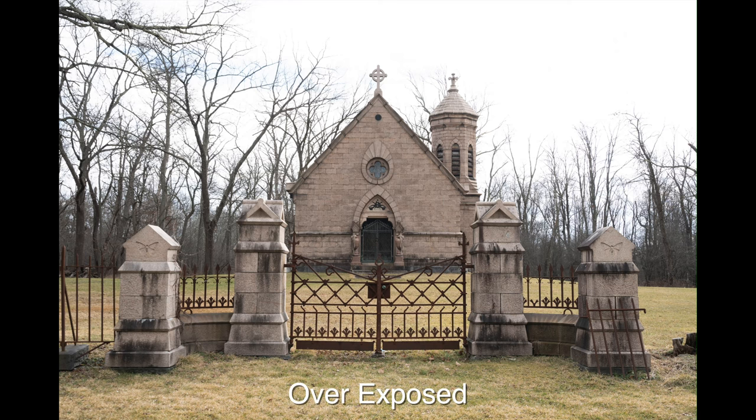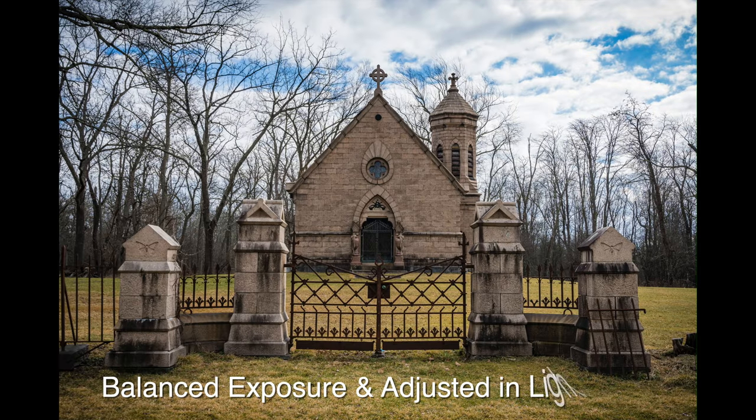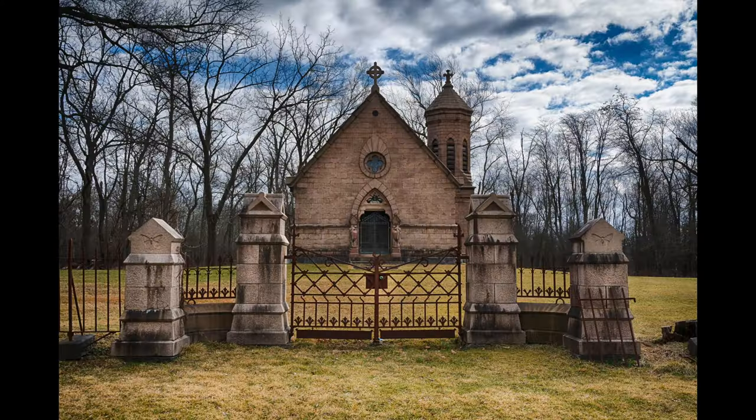Another thing you need to keep in mind is adjusting your exposure. Correctly adjusting the exposure is crucial for landscape photography. An overexposed photo will lose detail in the highlights like the clouds, while an underexposed photo will lose detail in the shadows. Depending on what mode your camera is in, you can adjust the exposure compensation one way or the other as needed. If adjusting the exposure alone will not get you the results you're looking for, then the more advanced HDR method can be used. I have a dedicated video on that linked below in the description area if you're interested.